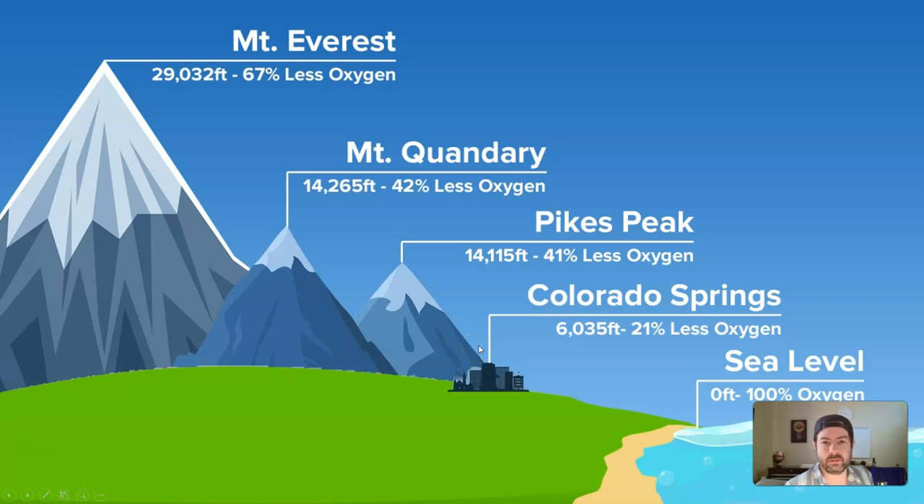Some of the tallest peaks around us are in the Rocky Mountains, which we'll talk about. Pikes Peak is just outside of Colorado Springs where I used to live — that's where Garden of the Gods was, which we looked at a couple of units back. Pikes Peak is about 14,000 feet in elevation, and that's a big mountain. Mount Everest is more than twice that.